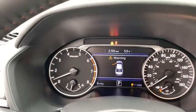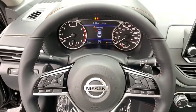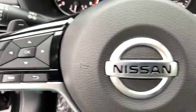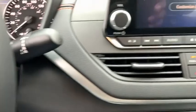Heated front seats, power windows, rear window defroster, security system, trip computer, tachometer, remote keyless entry, outside temperature gauge, day and night rearview mirror, overhead console, and power moonroof.